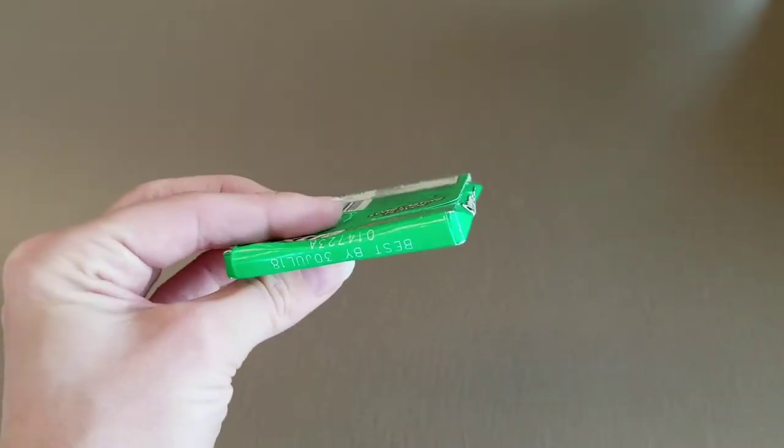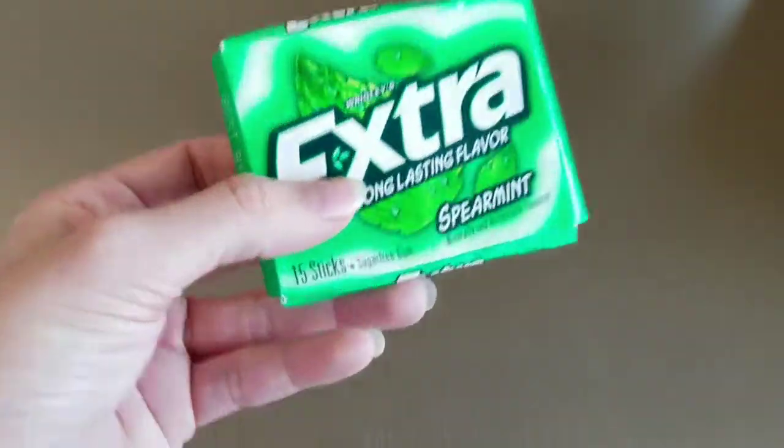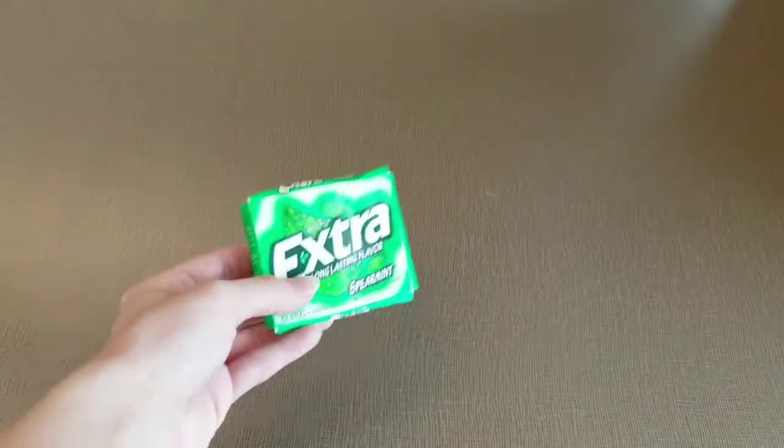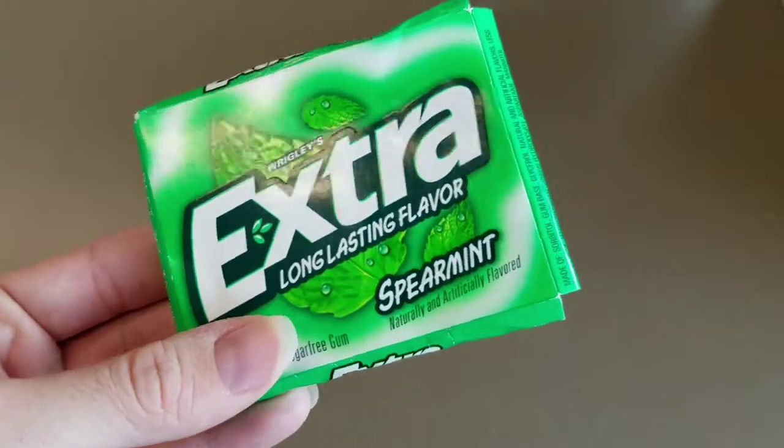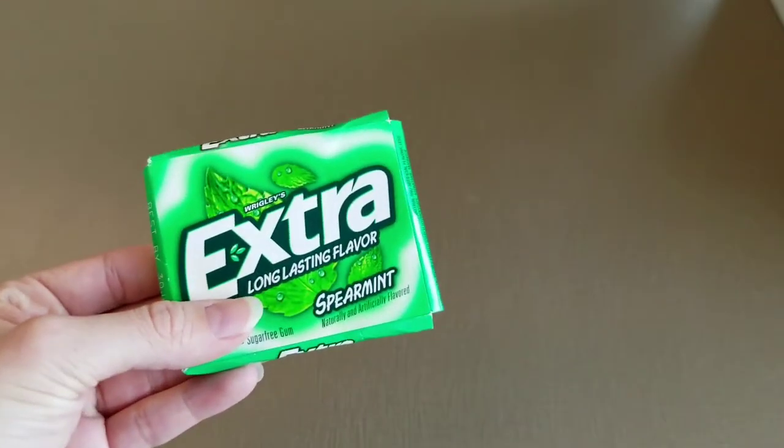I feel like this one is also pretty self-explanatory. It's a little smushed — it's been in my book bag for a hot minute. But gum is definitely something that you always want to have, just because it's good manners to have nice breath.